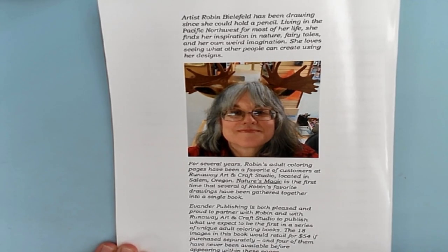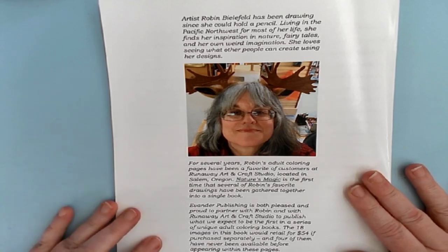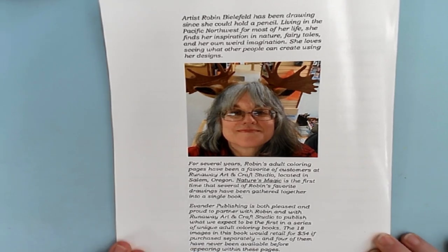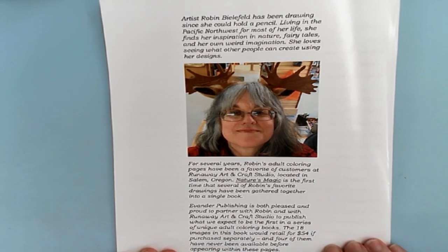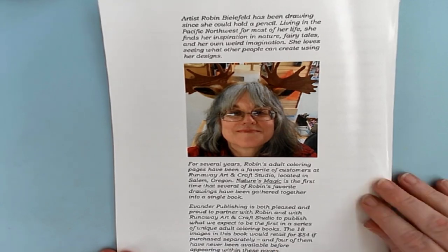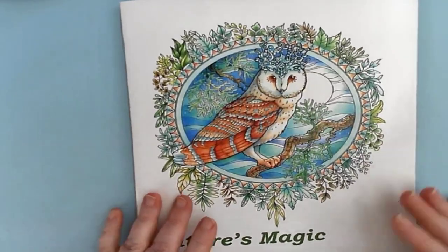Nature's Magic is the first time that several of Robin's favorite drawings have been put together in a single book. Evender Publishing is who published the book, and they are both pleased and proud to partner with Robin and Runaway Arts and Craft Studios to publish what they expect to be the first in a series of unique adult coloring books. The 18 images in this book would retail for $54 if purchased separately, and four of them have never been available before — appearing in this book for the first time. This book is $15.